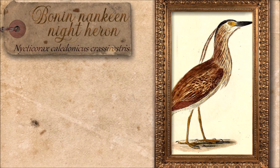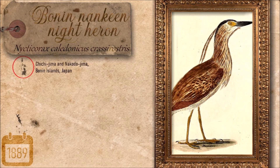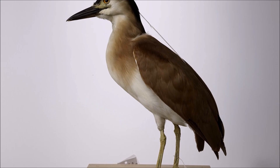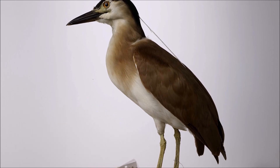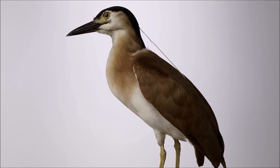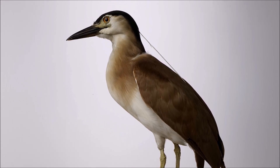The Bonin-Nankeen night heron, described in 1839, was a 60 centimeter bird with distinctive black crown plumes and cinnamon-brown back, native only to the Bonin Islands. It inhabited beaches and marshes, feeding on insects, fish, and possibly small turtles. The species became extinct around 50 years after its description, with the last specimen collected in 1889. Predation by introduced rats and feral cats, along with hunting for its ornamental plumes, likely drove its extinction.